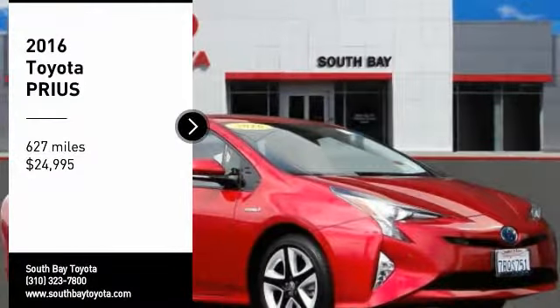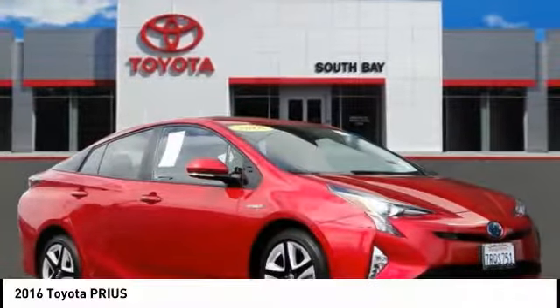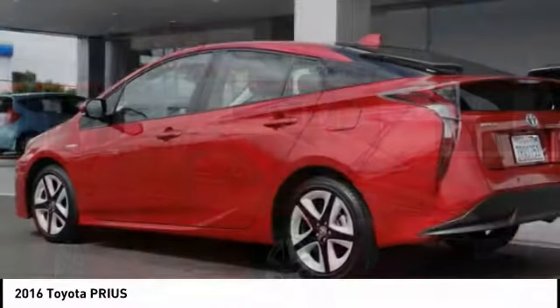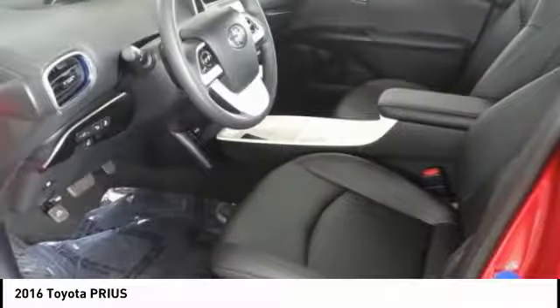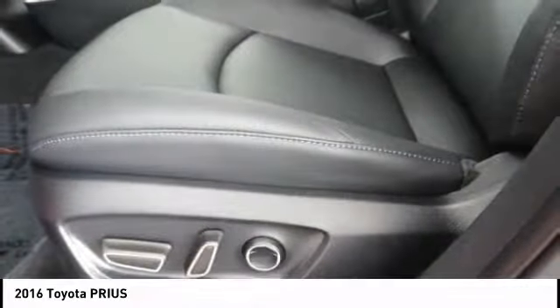Take a ride in the 2016 Prius. Prius offers harmony between man, nature, and machine. Using the wind, the sun, and advanced hybrid technology, Prius is a true full hybrid.